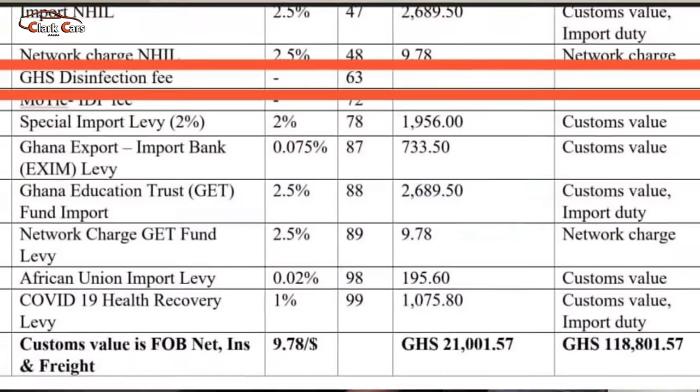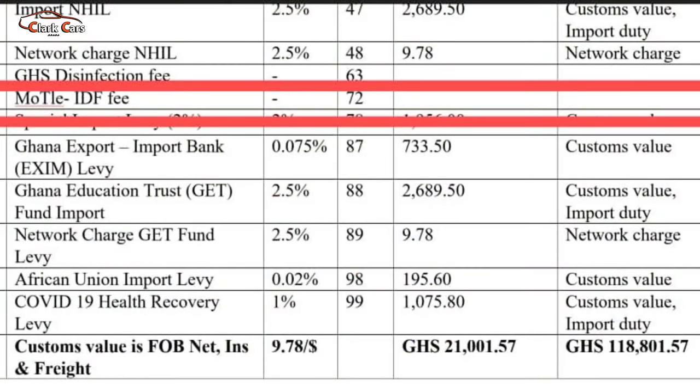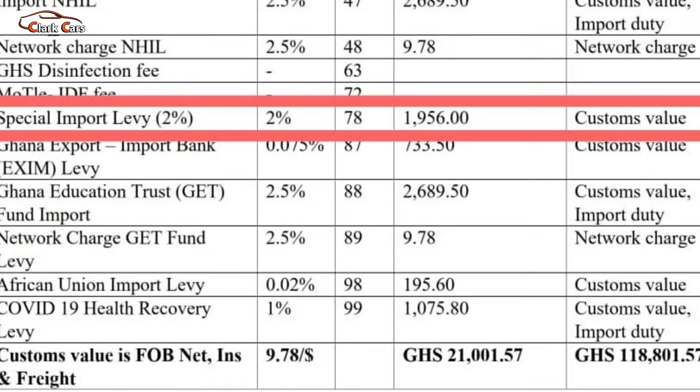The GHS disinfection fee has no rate given, meaning the custom division will tell you how much to pay for that fee. The IDF fee also has no rate given, so you will be told how much to pay for that one too. Next item is the special import levy, which is 2% on the custom value. In this case, we are getting 1,956 Ghana cedis.